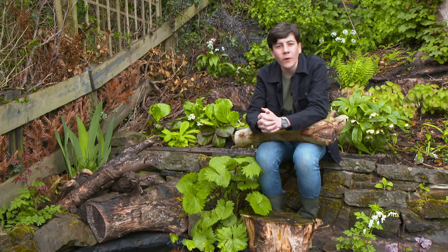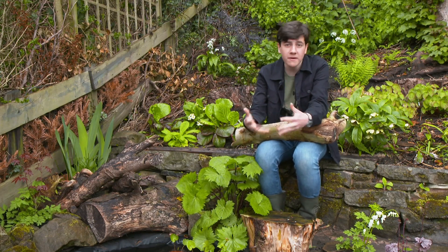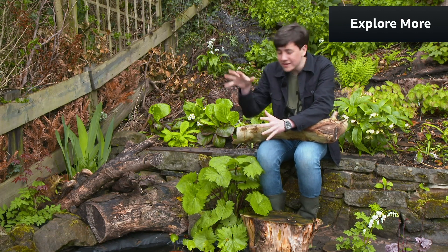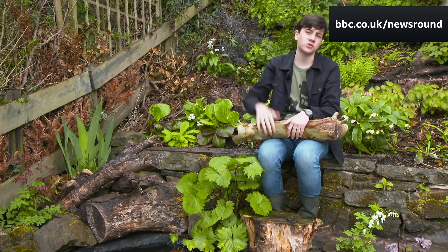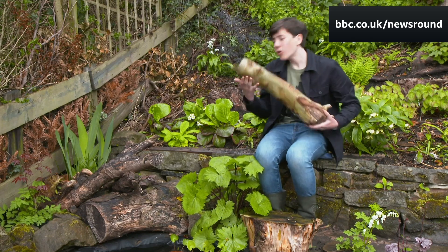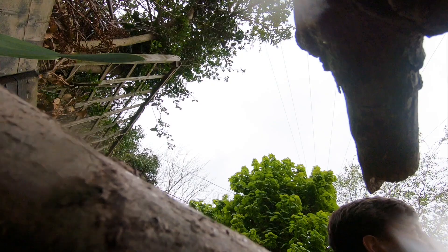Another great thing you can do for wildlife is to create log piles. They're a great home for things like amphibians and even hedgehogs because they feel nice and safe in there. You can make them out of any old logs you've chopped off trees or found in your garden. Beetles also like to drill holes into the dead wood and live in there.